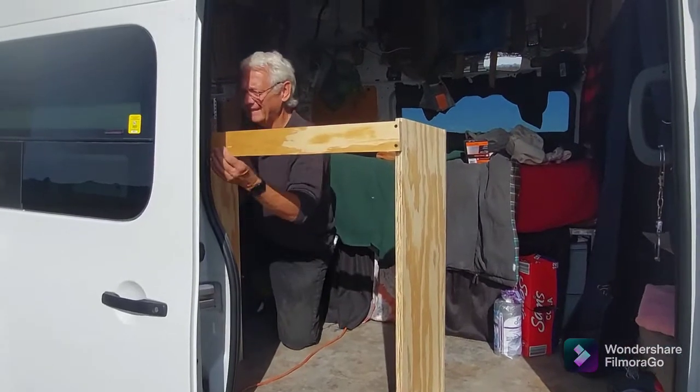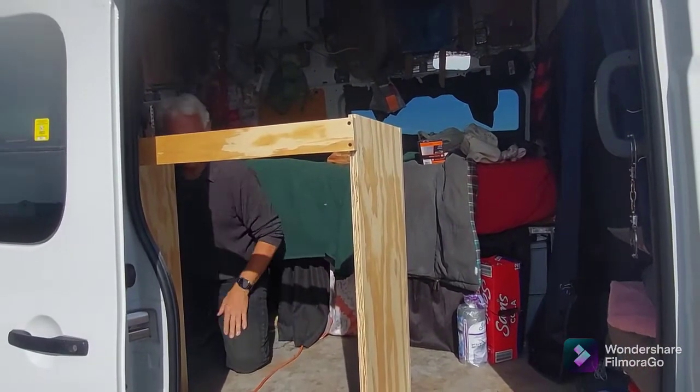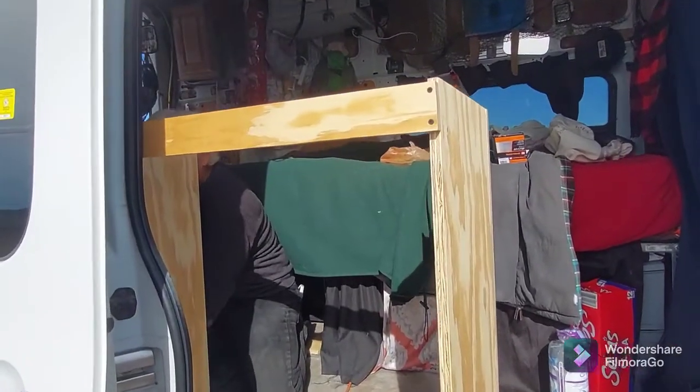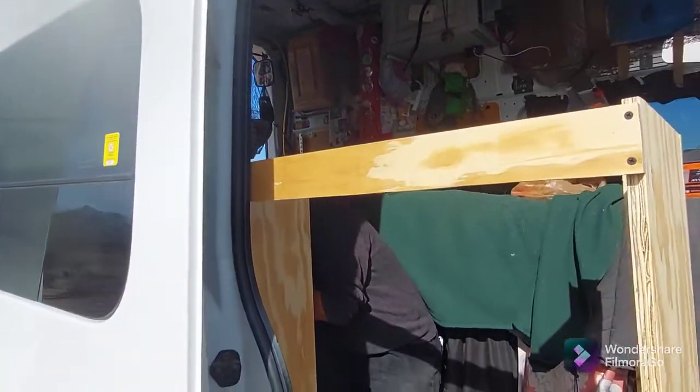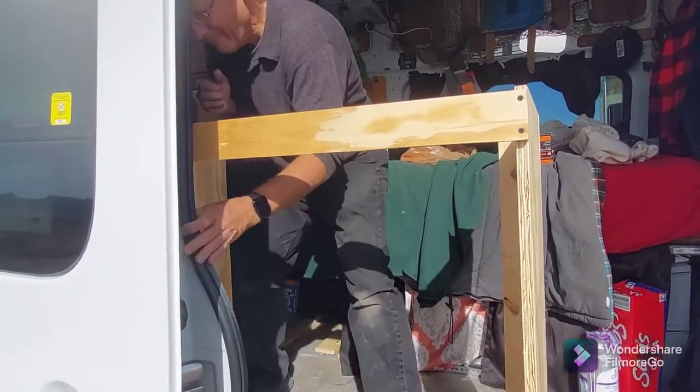Dan looked at it and said, 'I want to build you some cabinets.' So that's what he's working on, and I'm going to turn the camera around so you can see what has been done. The Dan van is moving my sink from that back corner to right here by the door. I'm going to try to put in a couple of drawers and a little cabinet space. I've got a little wall over there now. Not much cabinet space, but some more than I had.